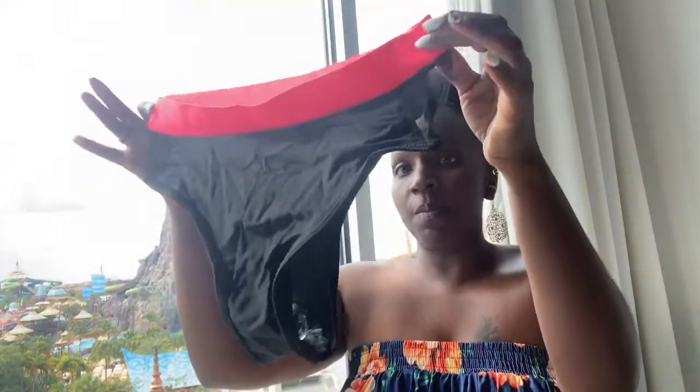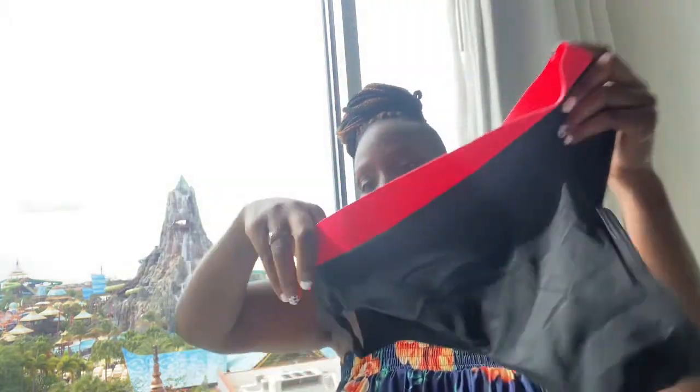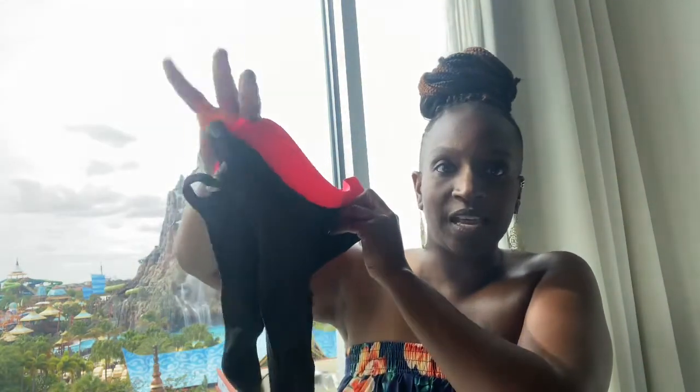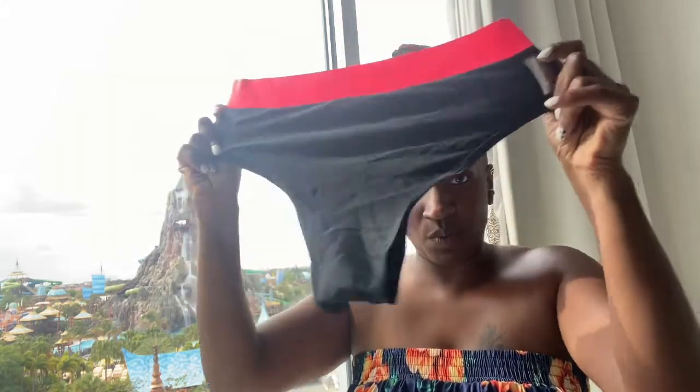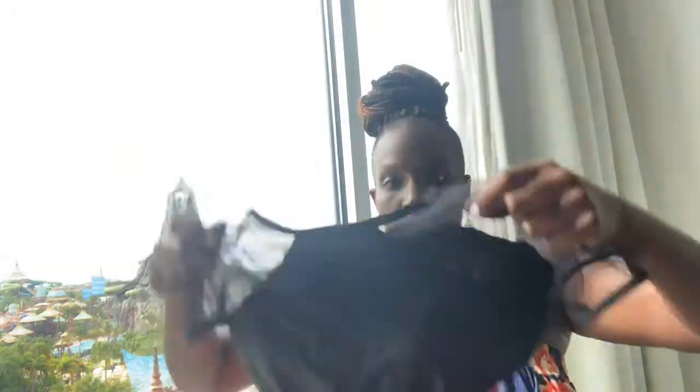This bathing suit actually came from SHEIN. I absolutely was in love with the colors of this bathing suit. Here are the bottoms — they have kind of like this mesh on the side, just to give a little peekaboo on your waist area. Here is the top, and this is what I'm planning on wearing today.